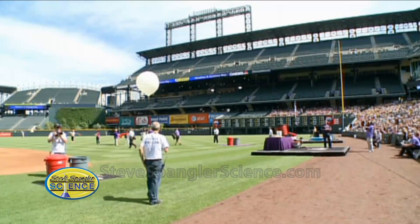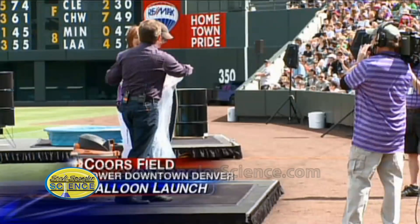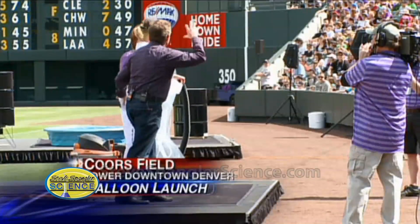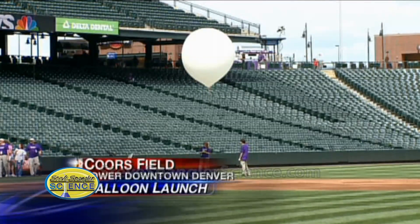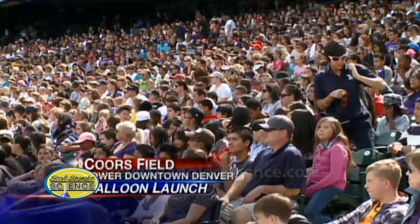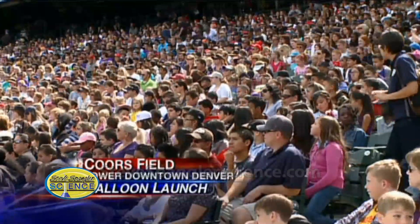Our team of meteorologists joined science guy Steve Spangler on the grass at Coors Field for Nine News Weather and Science Day. It was a big hit, and as part of the event they launched a balloon outfitted with two cameras and some other instruments for a science experiment.